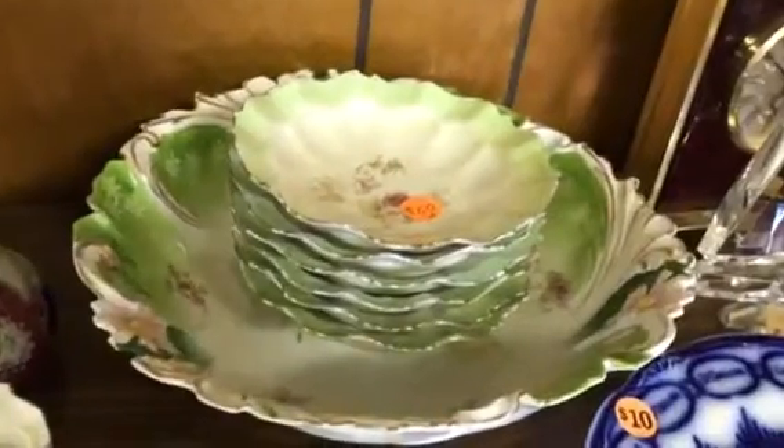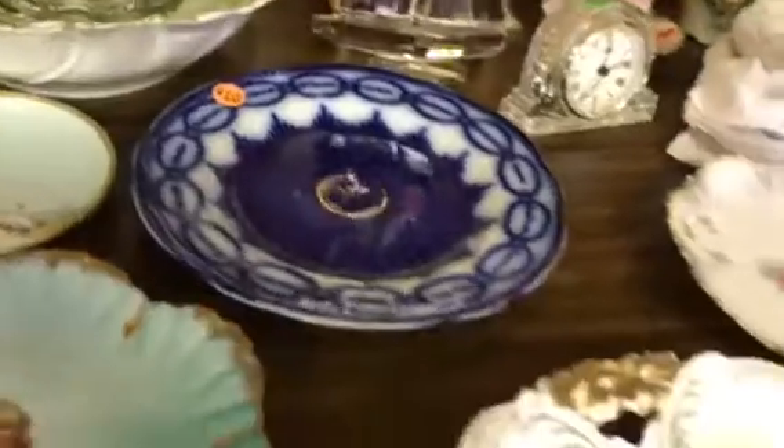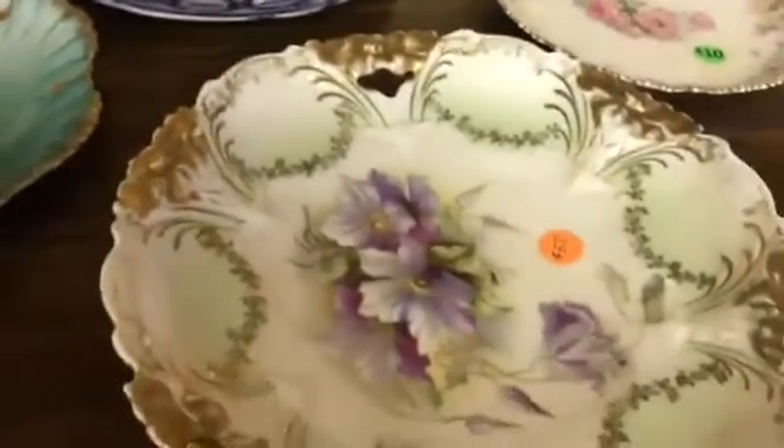This is the RS Prussia unmarked variante set. Another piece of RS Prussia — a cake plate.